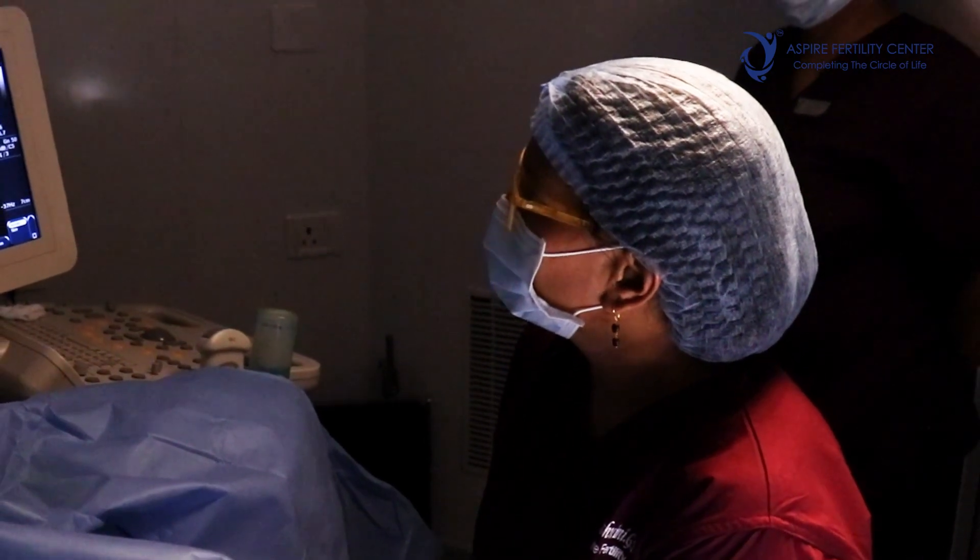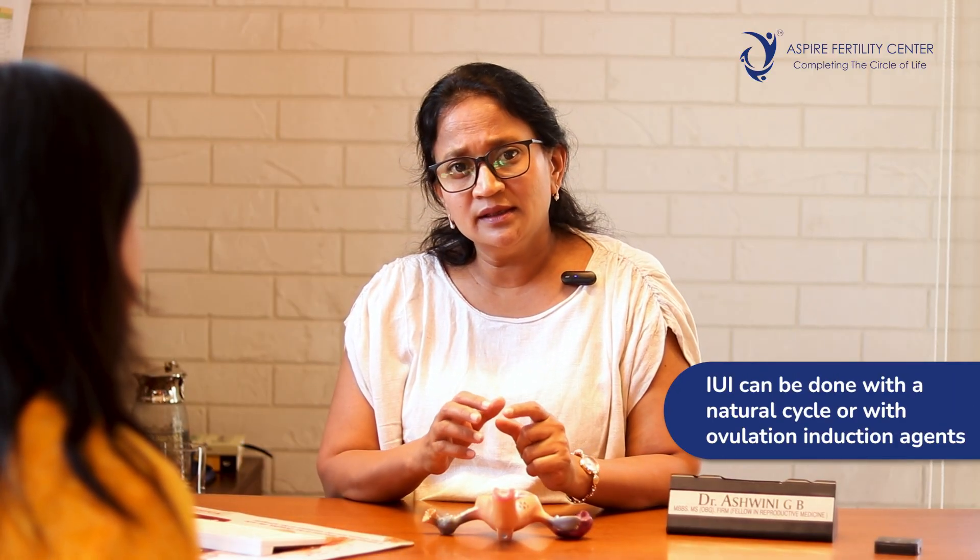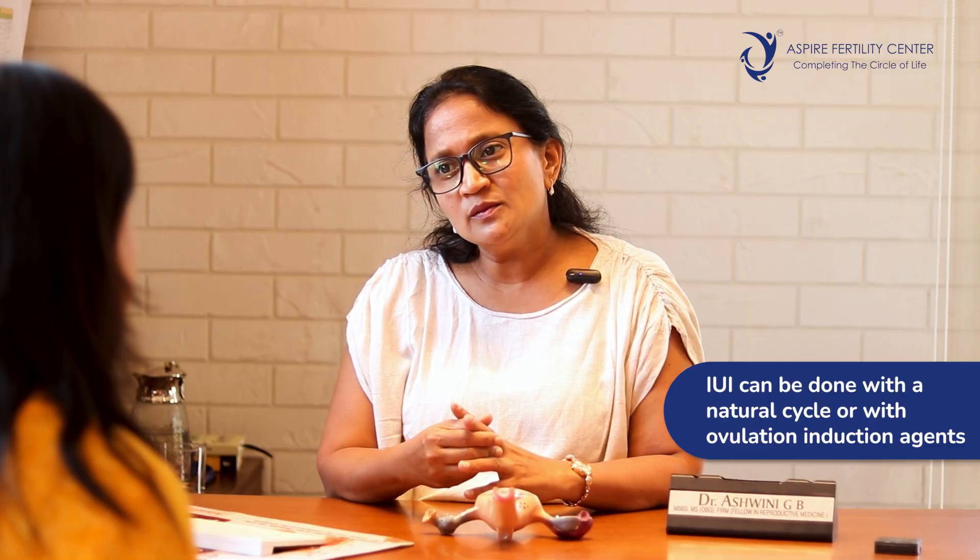An IUI treatment takes about 15 days from the second day of the menstrual cycle and may need about two to three hospital visits for monitoring egg development. The first visit is on day two for a scan to confirm baseline ovaries with no cysts and that the endometrium has shed well. IUI can be planned as a natural cycle, with ovulation induction agents if the lady is not forming eggs properly, or with super ovulation using tablets plus injections to develop two or three eggs.